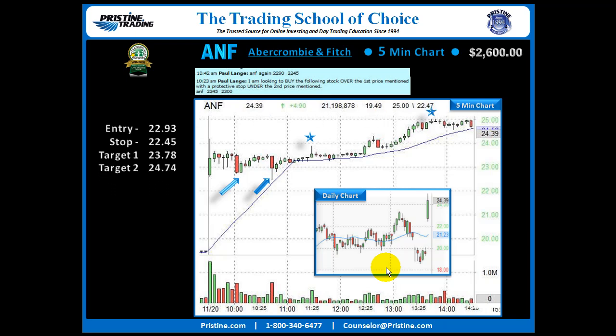The second target was meant to be held to the end of the day, but after that big rally going into 2 o'clock, that was good enough — 24.74. Overall, a very nice profit in less than a single trading day. It went from around 10:30 to 2 o'clock, so about 4 hours or so.